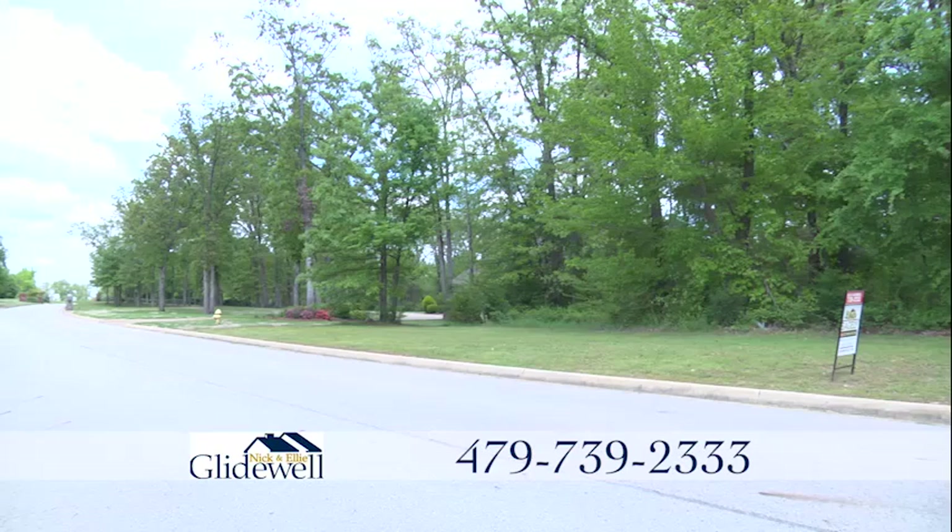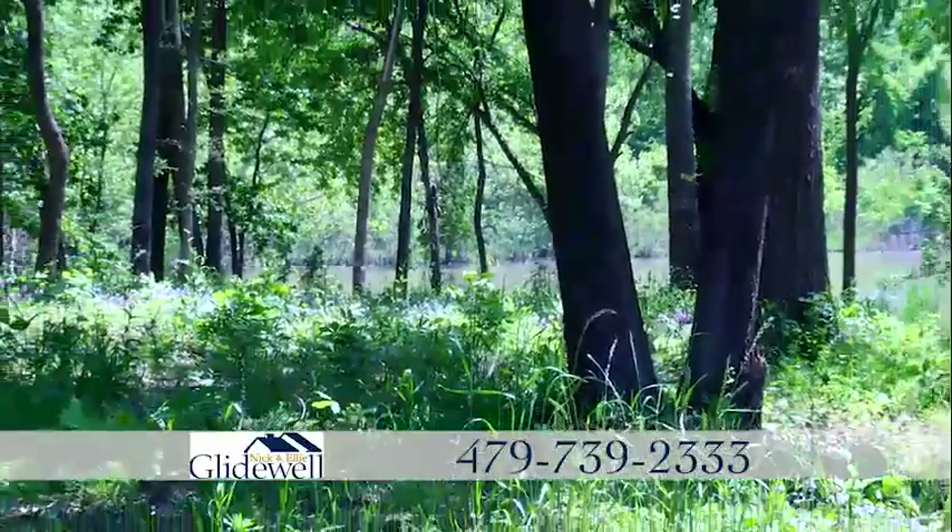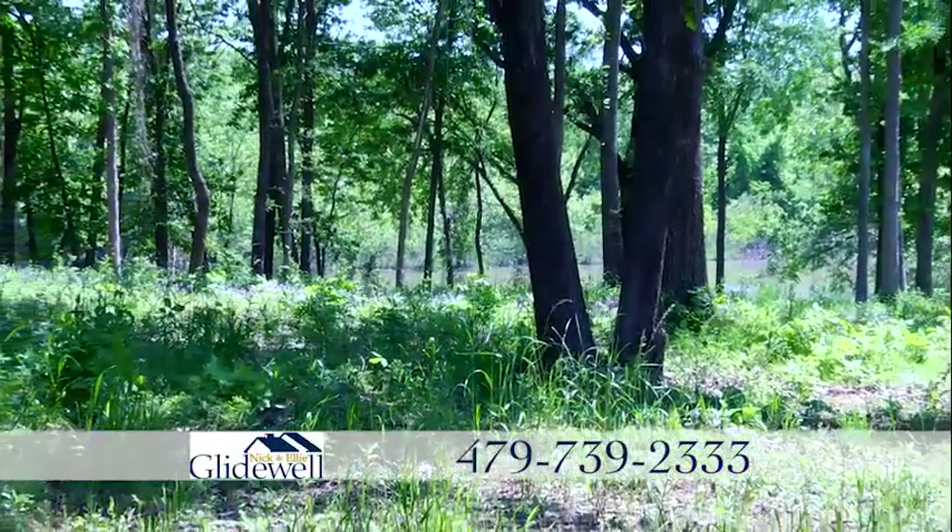Looking for a place to build your custom home? No matter where you want to be or what size lot you're looking for, we can help you find the perfect spot for your dream home.